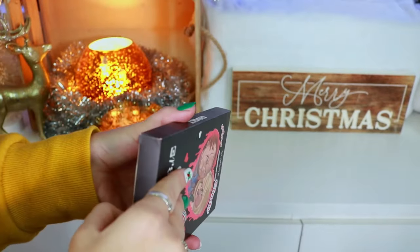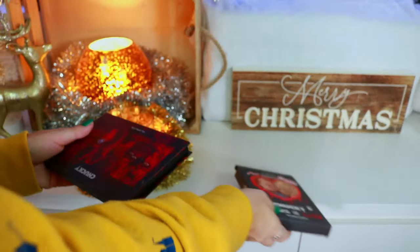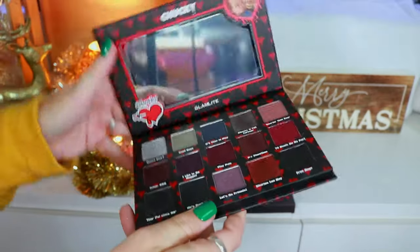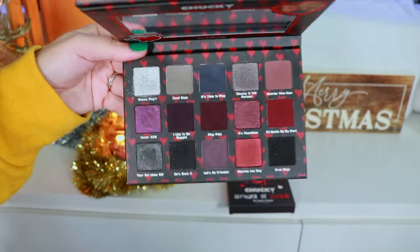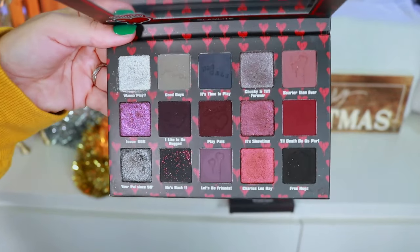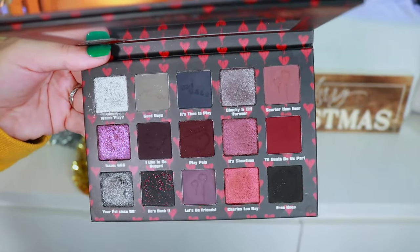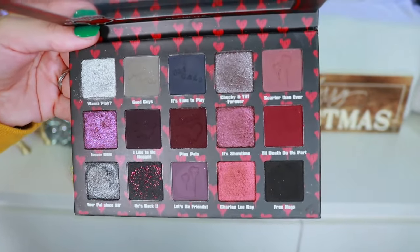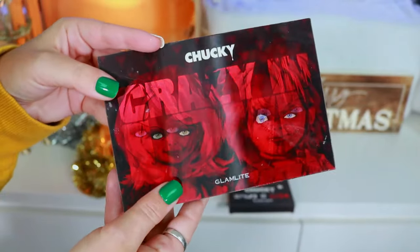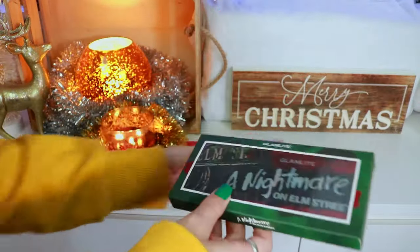We have our first horror-themed palette — this is the Chucky Crazy in Love, which came out at the beginning of 2023 for Valentine's Day. They did a lenticular motion palette, which was very cute. The color story is very dark and grungy, and I wasn't sure how I'd feel about it until I played with it — I really loved the eye look. The formula is incredible. This is kind of what launched their horror series, and you can now find it at your local CVS.